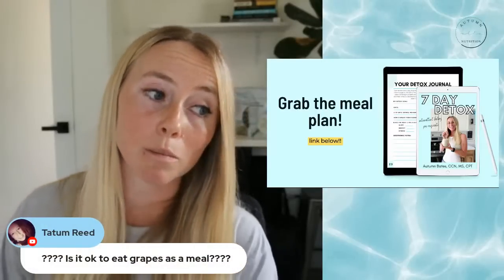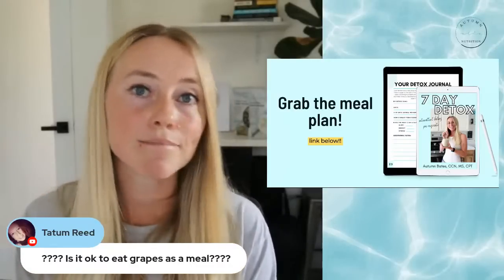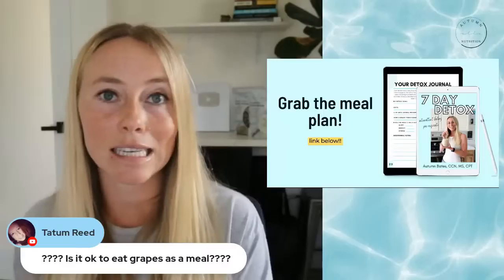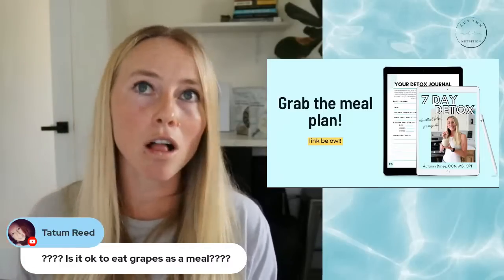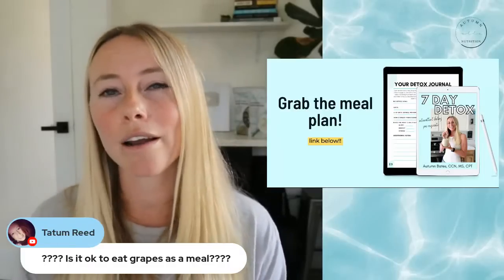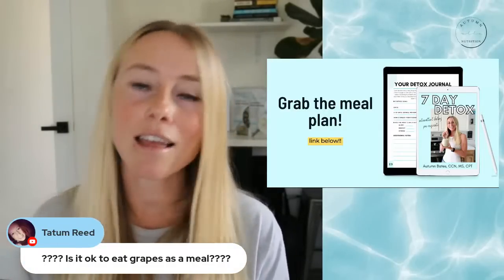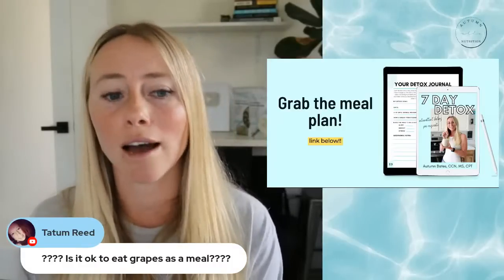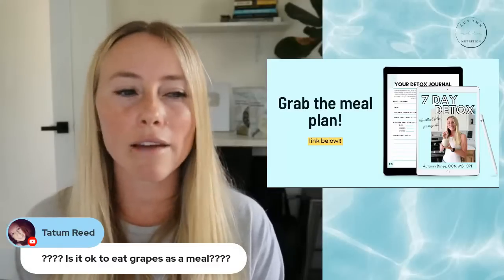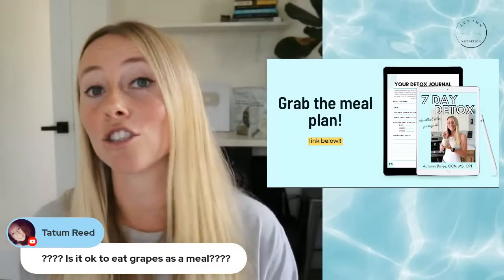Someone asks: is it okay to eat grapes as a meal? I would not recommend eating grapes as a meal for a variety of reasons. First, no protein. Second, grapes are very high in sugar and tend to be pretty high glycemic, so you get that big blood sugar spike and fall. CGM data has found that for a lot of people, grapes had a really big spike on their blood sugar level. It's not that you can never have them, but you definitely should not just have them as a meal.